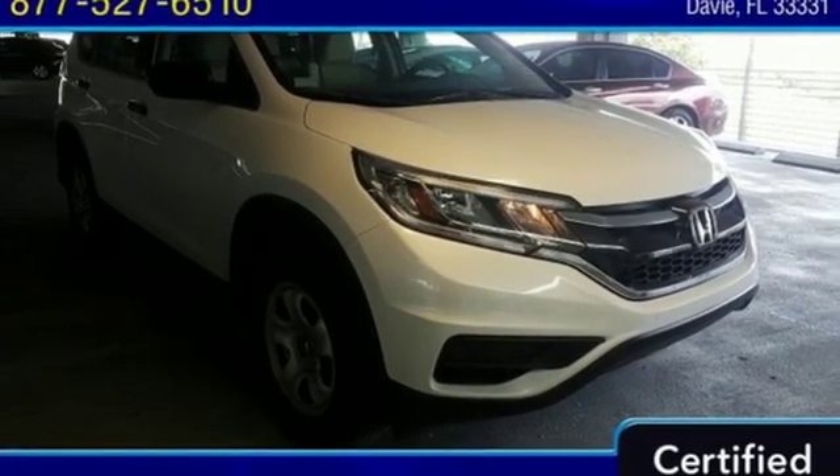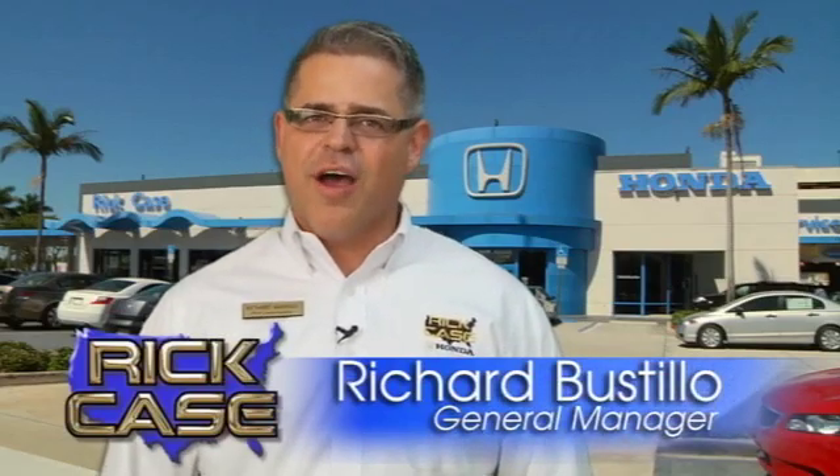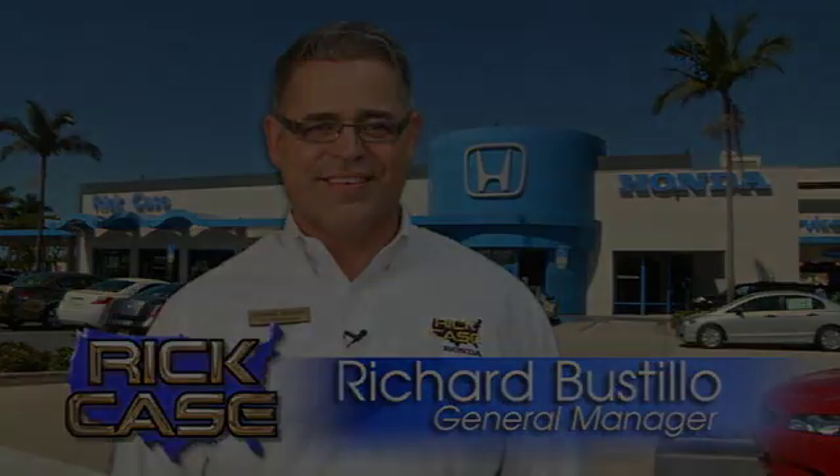See it for yourself when you take it for a test drive. This is just one of the dozens of great values you'll find here at the Rick Case Honda Pre-Owned Superstore on I-75 and Griffin Road.